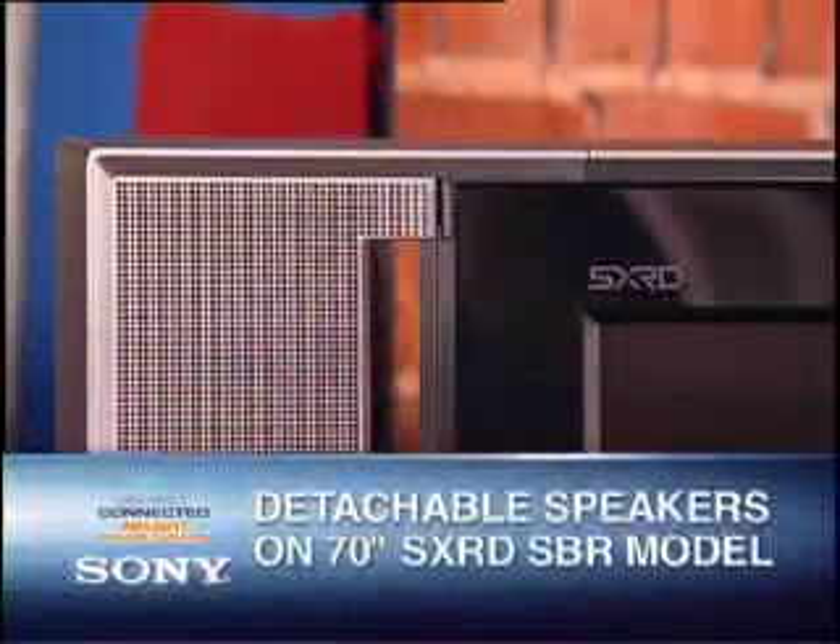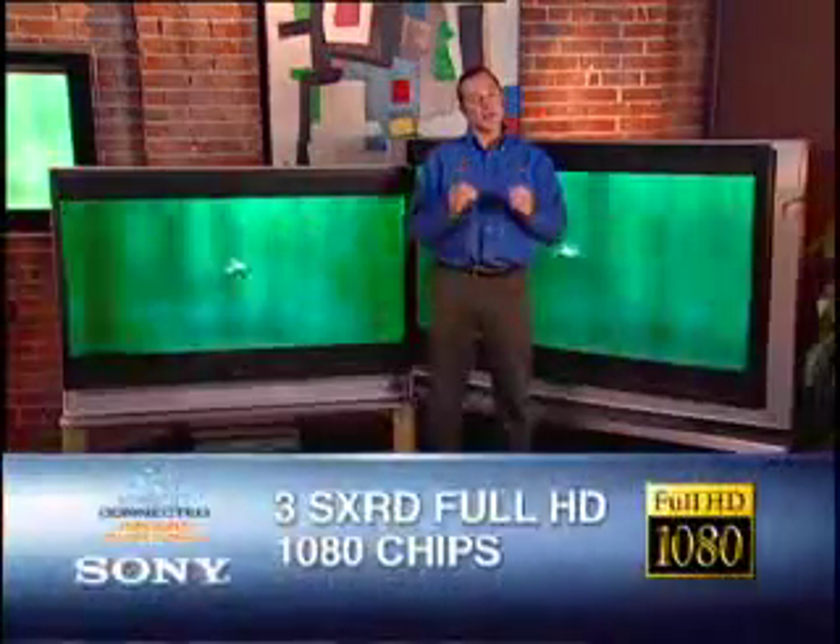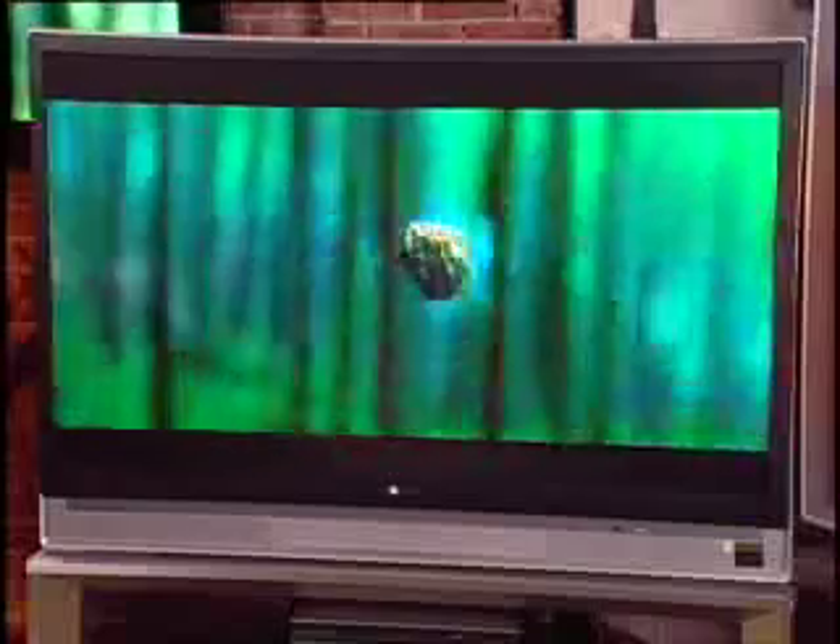In fact, in the 70 inch model the speakers are actually detachable. These series are available in 50 to 70 inch, so they're capable of handling any room size or viewing environment you want. Both of these models include three SX-RD full HD chips, giving you the outstanding flicker-free performance that you see here.